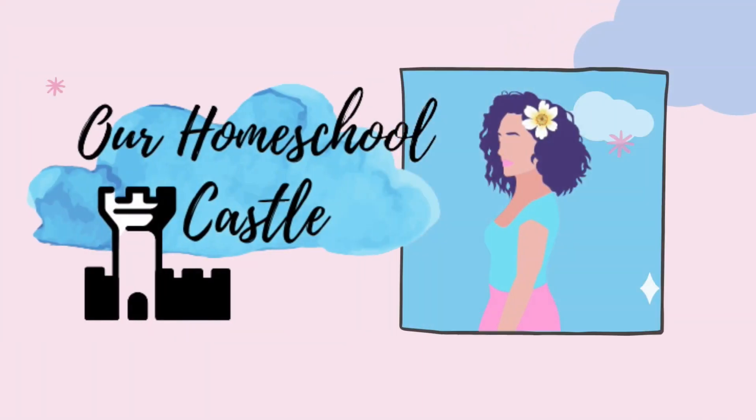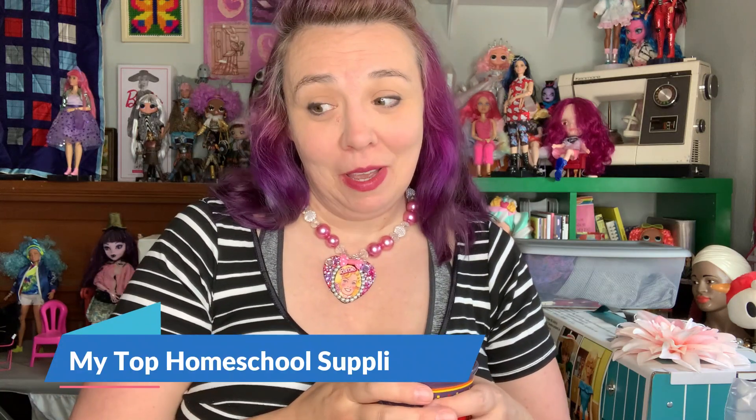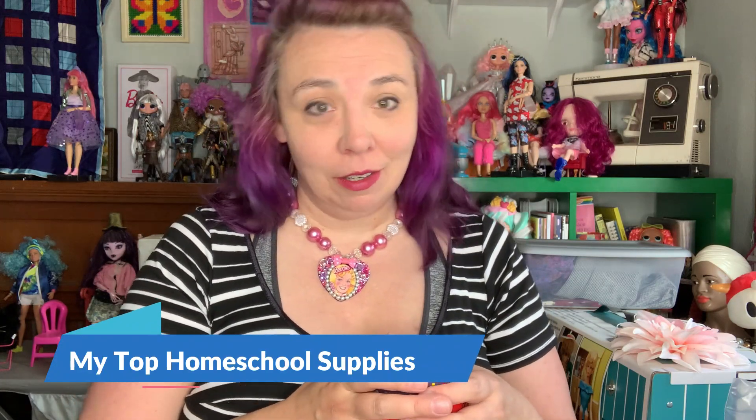Hi, it's Valerie from Our Homeschool Castle. In today's video, I am going to be sharing with you my top homeschool return-to-homeschool supplies. Let's go!